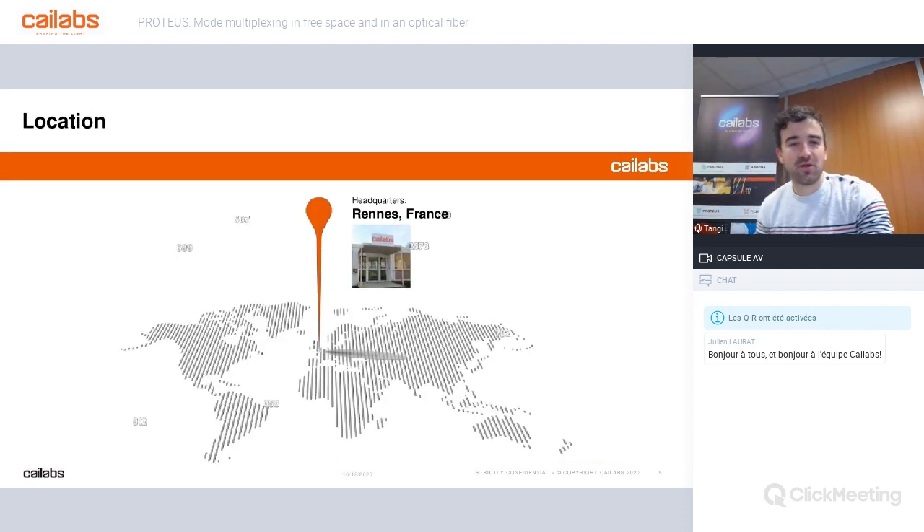We are located in Rennes, in Brittany, in the west part of France. And since last spring, we also have an office in Paris.